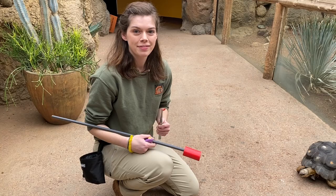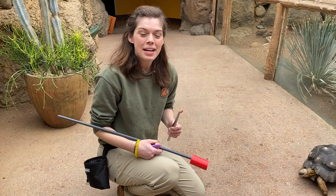Only at the Indianapolis Zoo. Hi everyone, my name's Casey. I'm part of the education department here at the Indianapolis Zoo, and we're in our desert dome doing some training with our radiated tortoise, Chris.